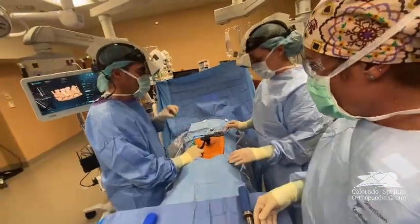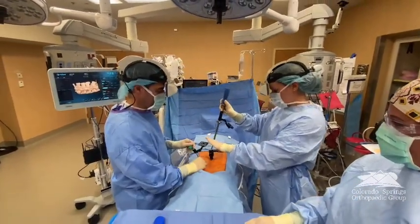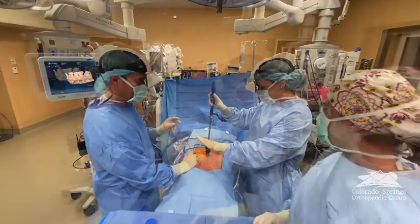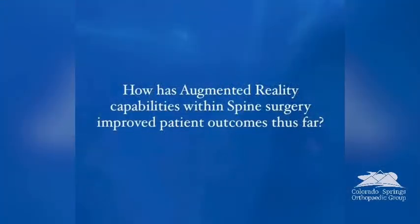I've been using this technology in the OR now for several months, and even from the very first case I was able to see that it could have great potential for improving our precision, our accuracy, and the efficiency of how we move throughout the case. The cases are going incredibly well and the team has been great in supporting us as we have integrated this new technology in the OR.